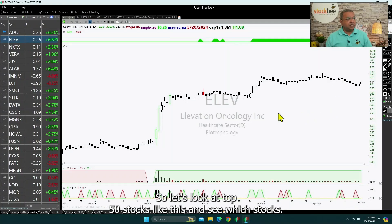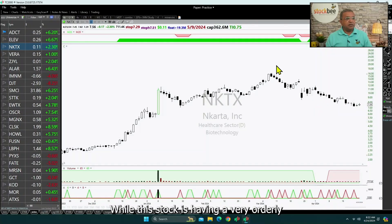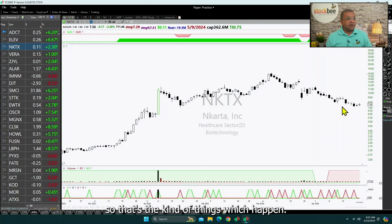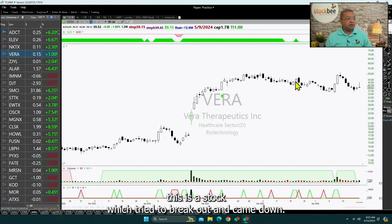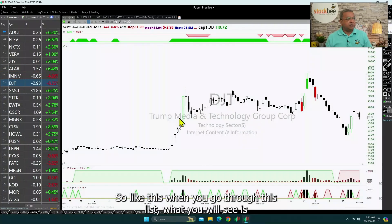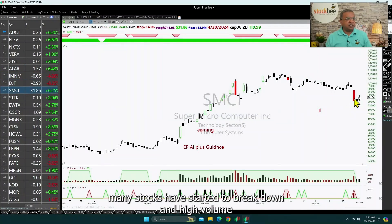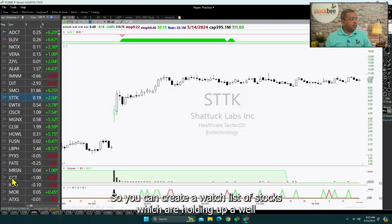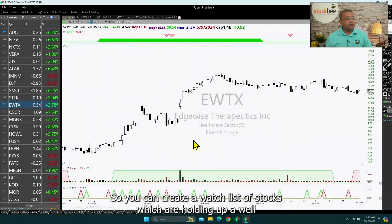Let us look at the top 50 stocks like this and see which ones are performing. While some stocks are having a very orderly pullback, others are already down around 53 percent. Some stocks are going to hold up their gains while others are already down 50 percent or tried to break out and came down. When you go through this list, you will see many stocks have started to break down or had higher-volume breakdowns recently, while some are holding up well — and you can create a watch list of those.